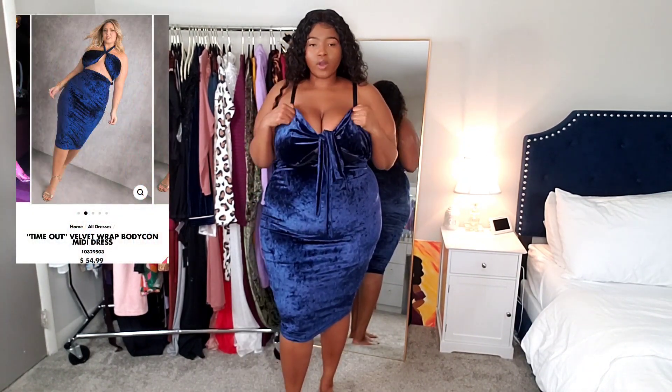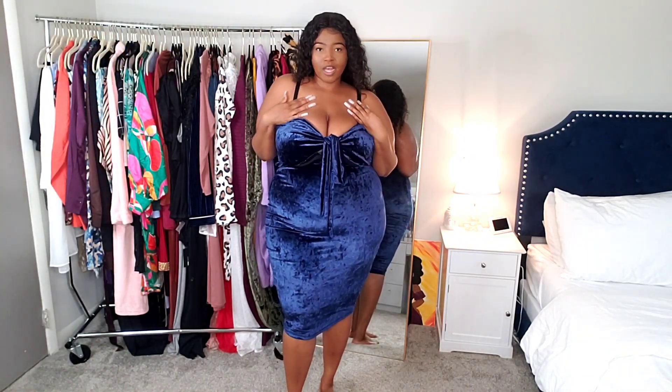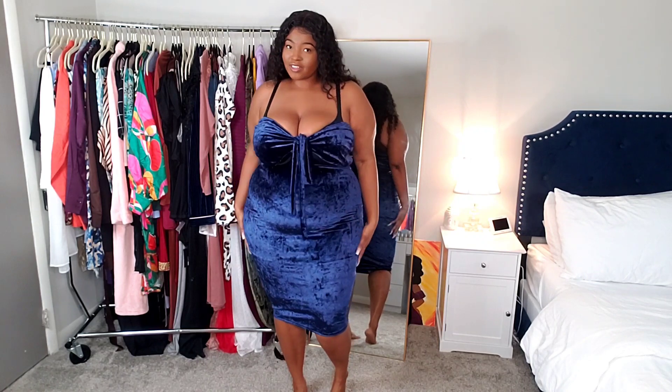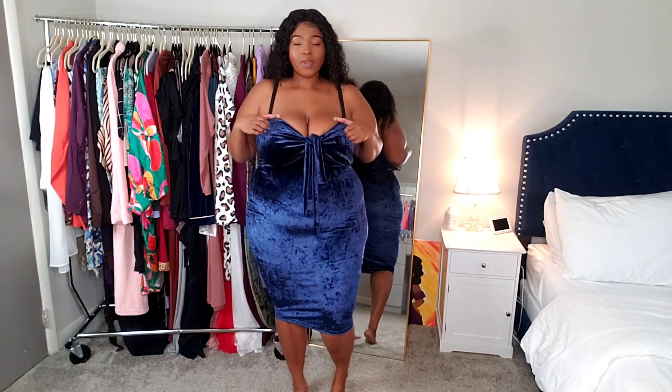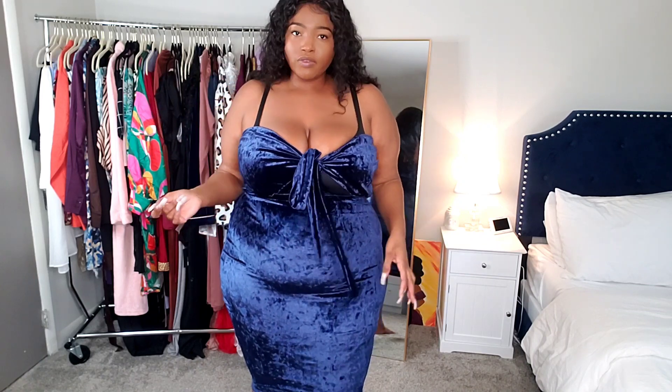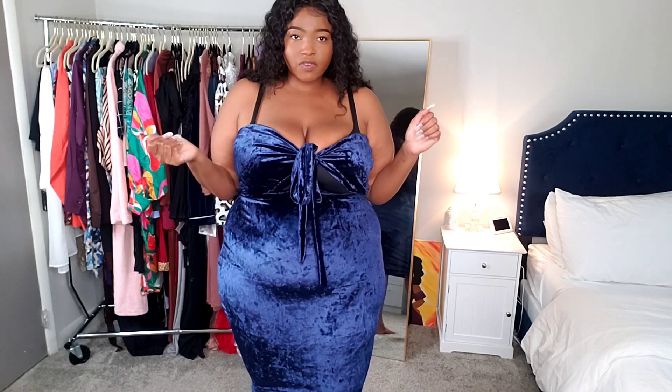This next one you're supposed to wear with a strapless bra, but I'm not changing my bra. I think it's called the Timeout velvet mini dress — I got this in a size 2X. I love this royal blue color, and the fact that it's velvet material just makes it even better. It's like a wrap style with a little opening — you wrap this part around your breast area. It's super soft, super luxe feeling, and this dress looks very expensive in my opinion. Perfect for a holiday party.